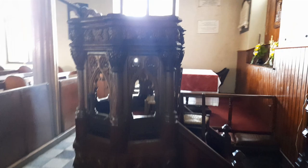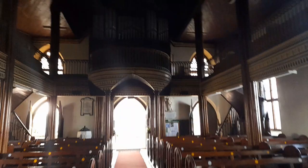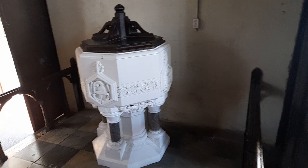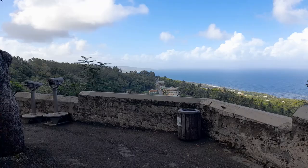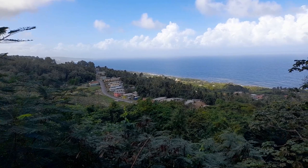This is the mahogany pulpit for St. John Parish Church, and these are the pipes for the organ. The pipes are situated in the Western Gallery. This is the baptismal font. These are the binoculars that you can use to look out and get distant viewing of the East Coast. We can have a magnificent view of the East Coast looking down to Church View in St. John.